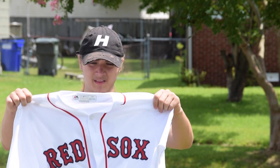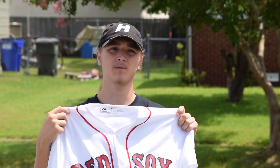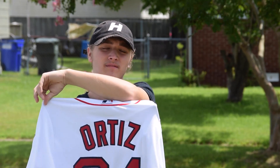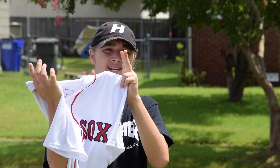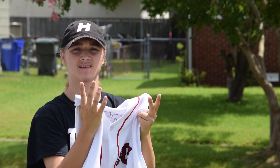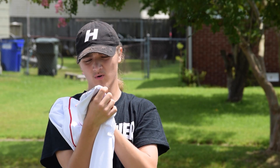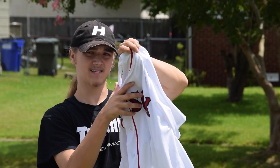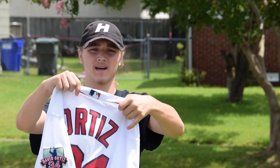Getting into the shirt pickups — this right here is a Red Sox jersey. As y'all know, I went to the Red Sox stadium. We played the Giants, beat them 6-1 — very good game. Ortiz hit a home run, and I recorded it on Snapchat, which was pretty crazy. The jersey is David Ortiz, final season, number 34 on the back. It has a little patch on the side, the Majestic patch at the bottom, and the MLB tag on the back, so it's very authentic.